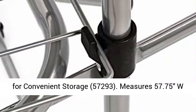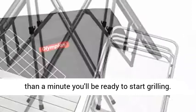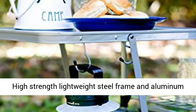Measures 57.75" W x 19" D x 32" H when fully assembled, and 37" x 19" x 6" when stored. Quick and easy to set up — in less than a minute you'll be ready to start grilling. High-strength, lightweight steel frame and aluminum tabletop.